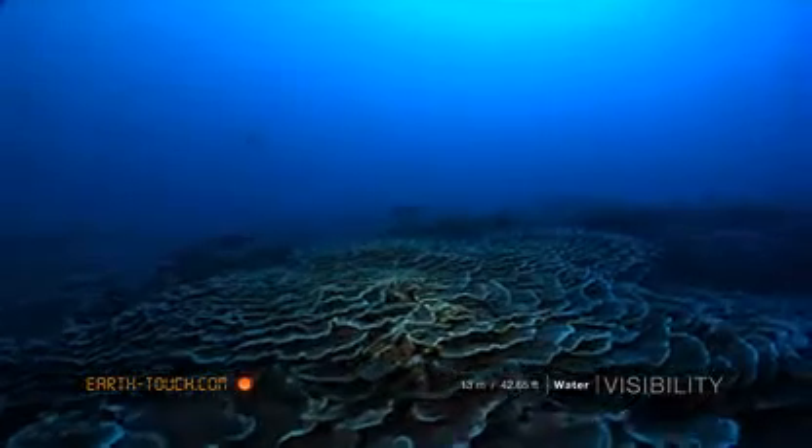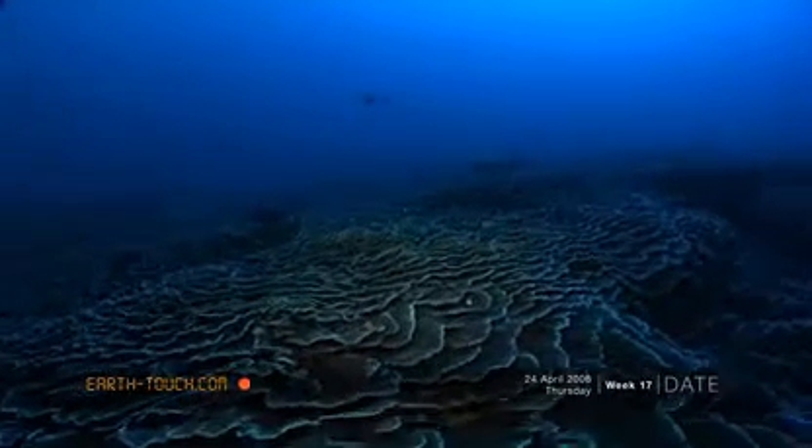There's a nice big potato bass in the distance. He's resident here — I've seen him here a couple of times before.